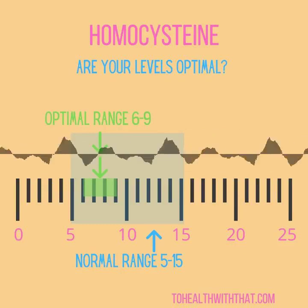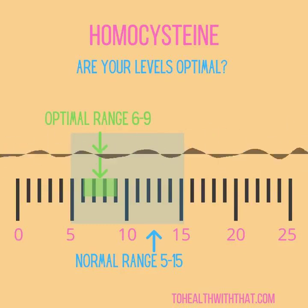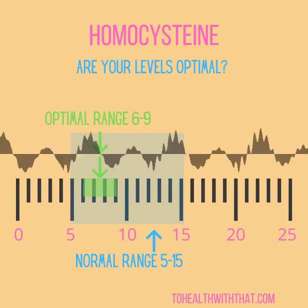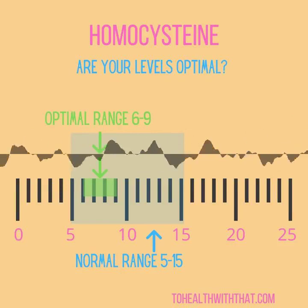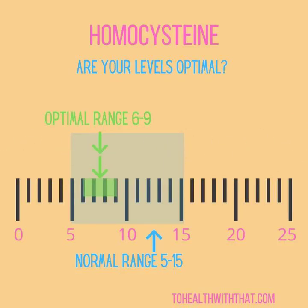Welcome to Season 2 of the To Health With That podcast, where we break up big health topics into small bites. I'm Amy, and this season I'll share all the tips, tricks, and hacks you need to get healthy with an MTHFR mutation in a step-by-step, week-by-week process. This week, I am so excited to answer some MTHFR questions. I love it when listeners leave me questions, so here is this month's roundup.